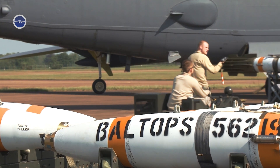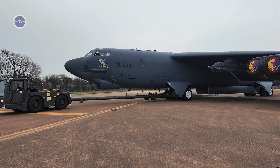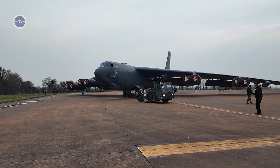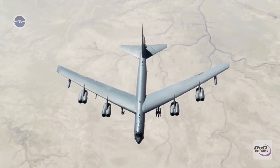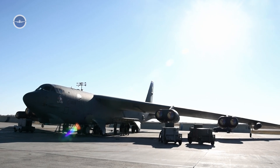A giant awakens. The B-52 stands nearly 50 feet tall with a wingspan of 185 feet and a length of 159 feet. It can carry up to 70,000 pounds of weapons and fly more than 8,000 miles without refueling. These figures alone underscore the size and capability of the aircraft.